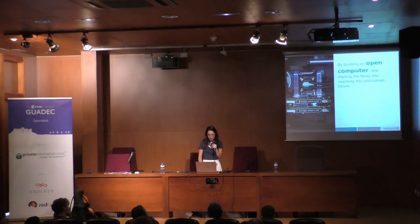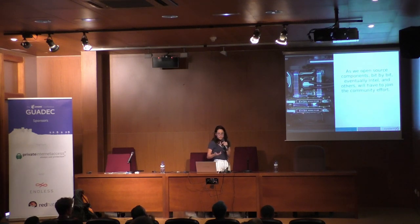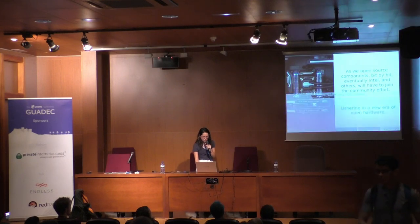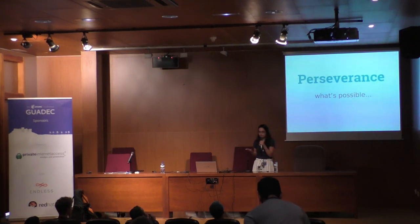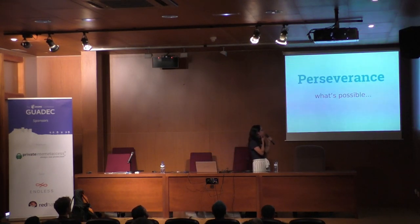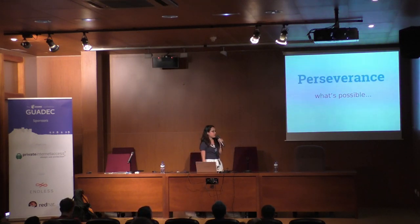By building an open computer and leading the foray into reaching this envisioned future, we will open source components bit by bit. Eventually, Intel and others will join the community effort, ushering a new era of open hardware. We love challenges, we have a very talented and creative team, and we are excited to take on this endeavor, largely because we have such a strong, great community.